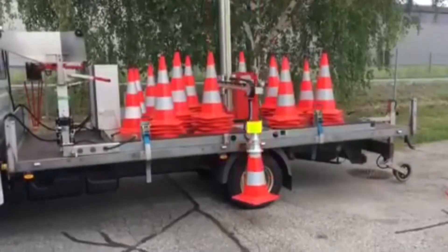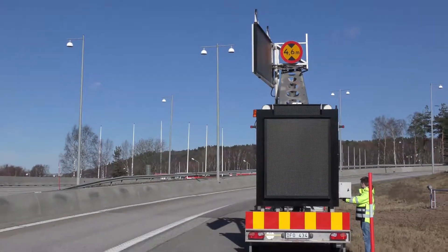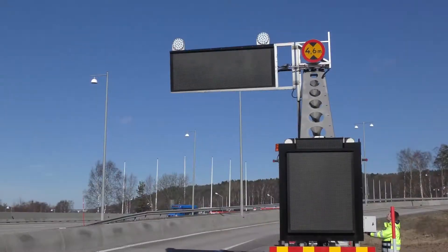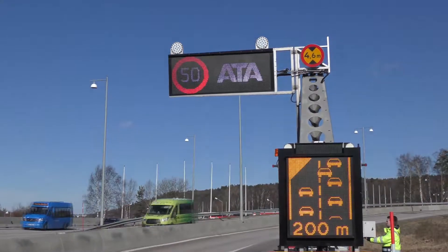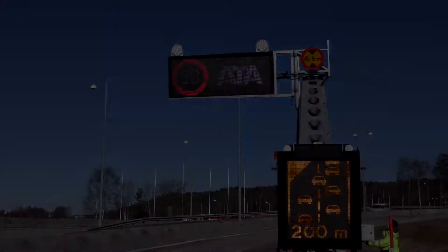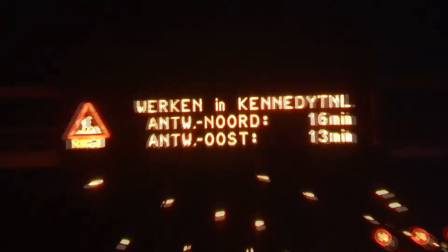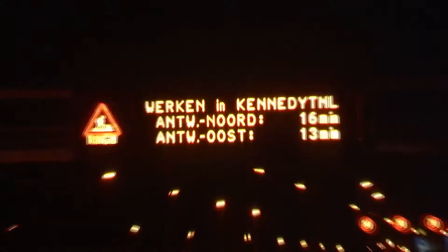A robot arm on a truck can place and pick up cones along the road. To inform road users of a newly established road workplace, a mobile gantry crane can be used. The information signs are mounted on a crane, which can be quickly deployed. Information about how long it will take to pass through the work zone is well appreciated by road users.